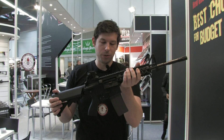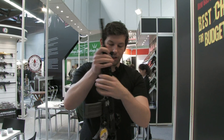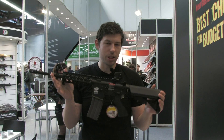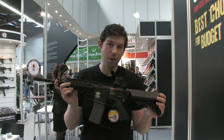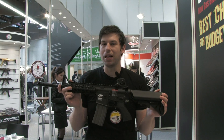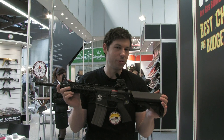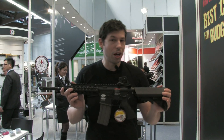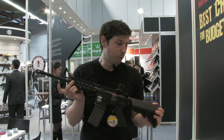This one is made of a plastic body, also for budget reasons. But knowing G&G, there will probably be a more metal version with the gas blowback system, and who knows — maybe an F2000 with gas blowback. We'll see.